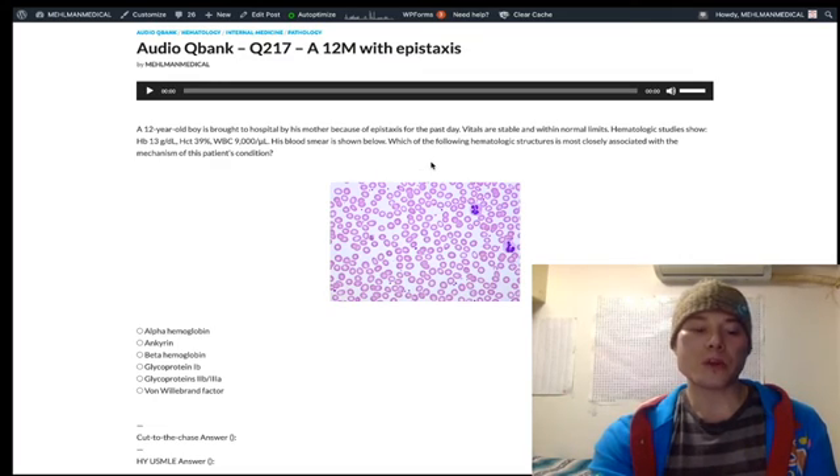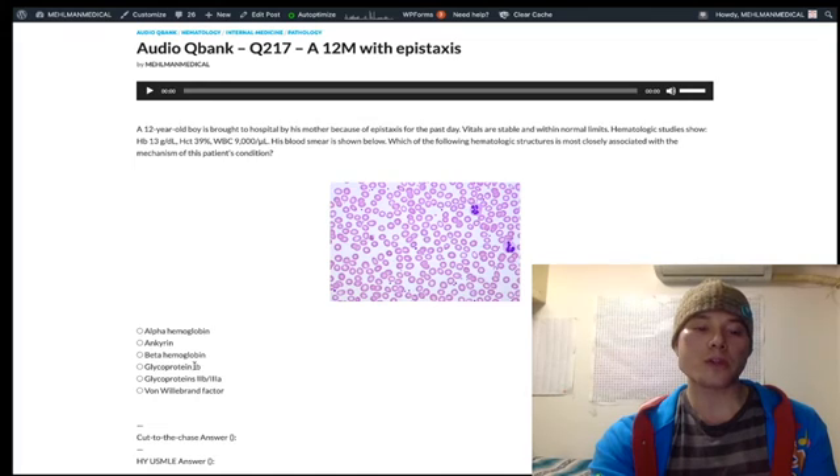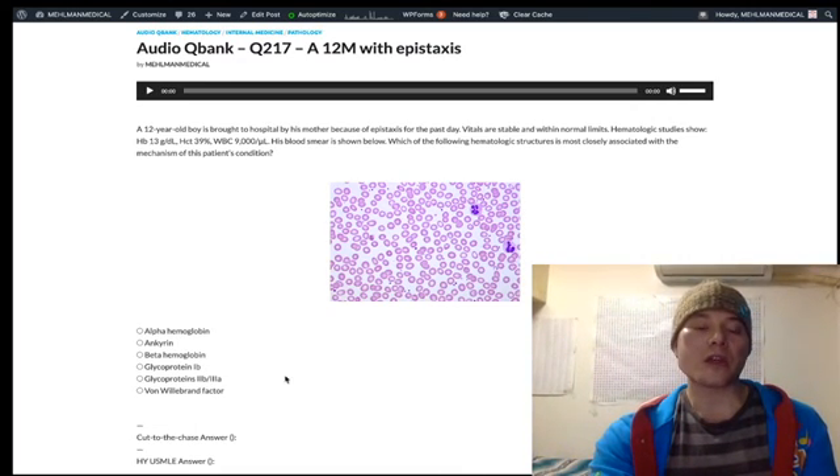The mechanism involves antibodies against glycoproteins 2B3A on platelets, which mediate platelet aggregation — platelets sticking to each other. In contrast, glycoprotein 1B mediates platelet adhesion, which is the platelet adhering to underlying collagen. Physiologically, fibrinogen bridges glycoproteins 2B3A on adjacent platelets for aggregation, and von Willebrand factor bridges glycoprotein 1B to underlying collagen/vascular endothelium for adhesion.